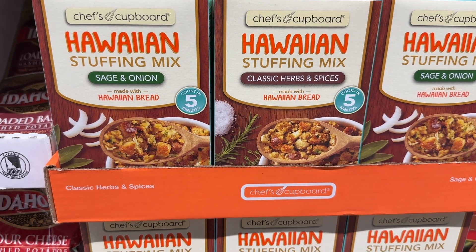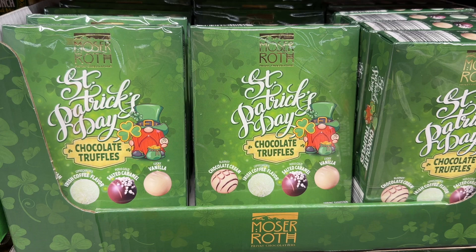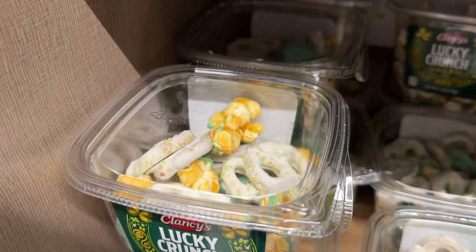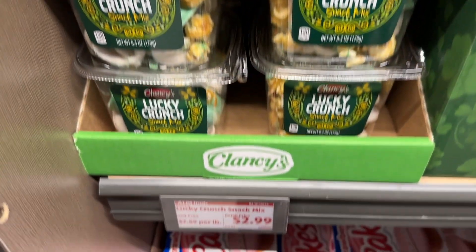The Hawaiian stuffing I absolutely love — I stock up when that's in the back, and it's back. The St. Patrick's Day chocolate truffles — the packaging is just so cute, I love it. And the Lucky Crunch is also yummy. Look at all the yummy stuff in there.